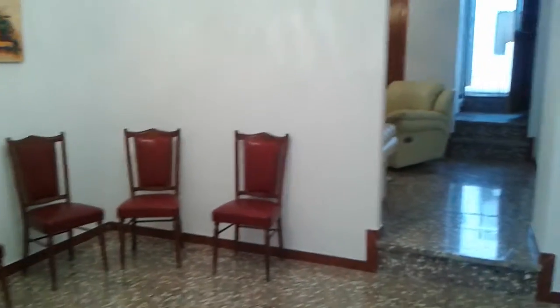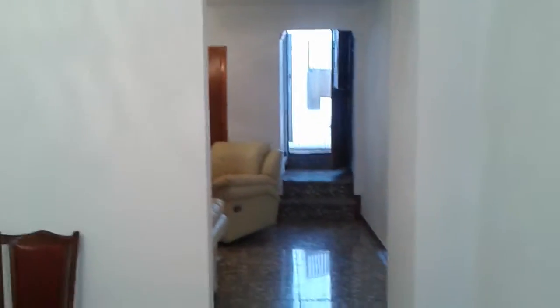So here's going to be a little tour of the casa. This is coming in from the front door, and as you can see it goes straight up and out to our patio.